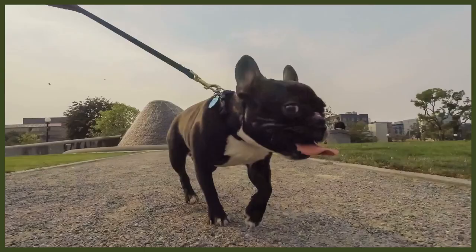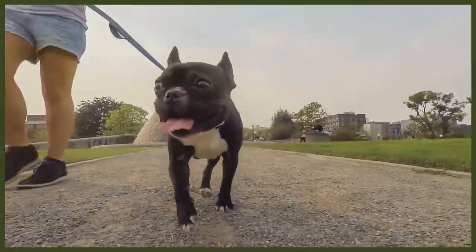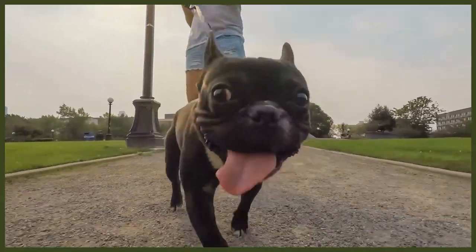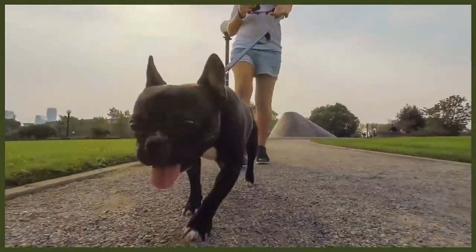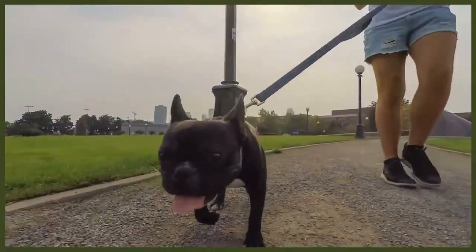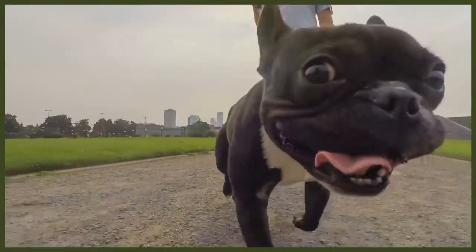The four factors are: environmental, contact, genetic, and food. Because of the variety of factors that can create discomfort for a Frenchie, it's essential you're checking their skin and behaviour regularly to catch any signs of irritation before it gets too uncomfortable for them. The more challenging types of allergies that a French Bulldog can have are caused by food or environmental factors.